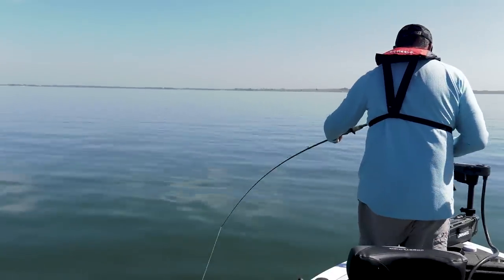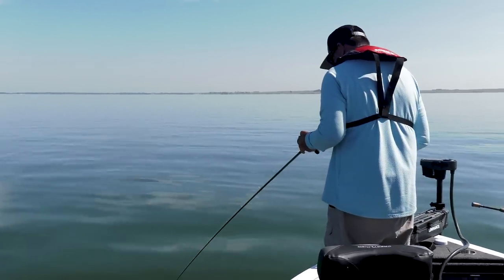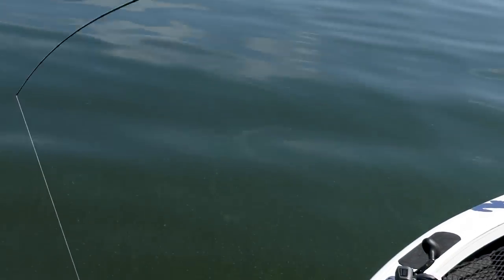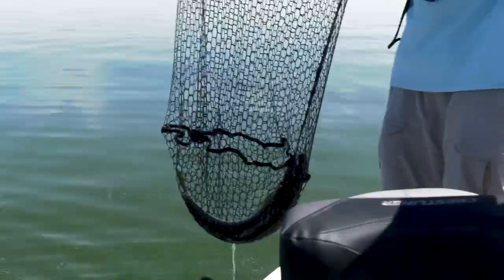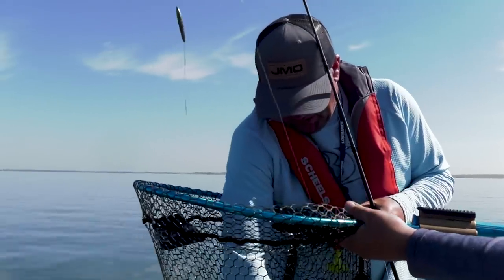Got them — just gotta wait till the rod tip touches the water and reel them in. Look at how hard they fight! Just a chunk of a walleye. There we go — all right, just a beautiful golden walleye.